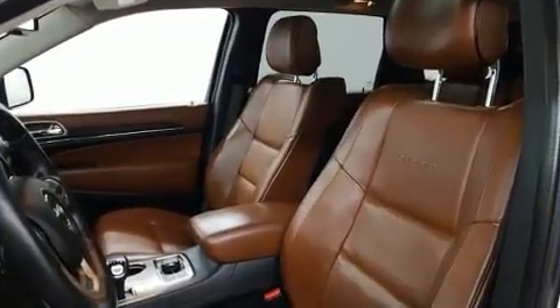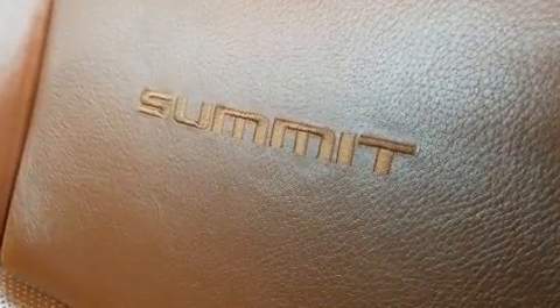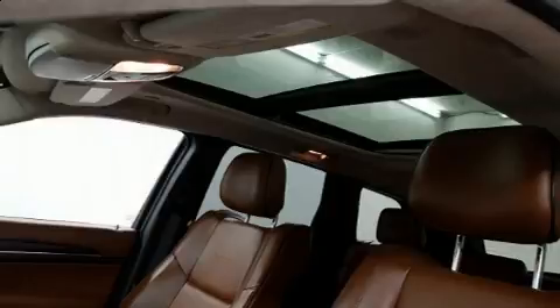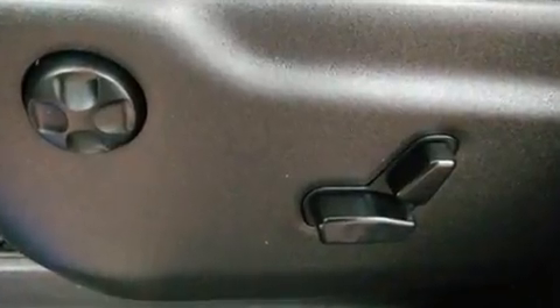Jeep also prioritized safety and security with features such as anti-whiplash front head restraints, an emergency communication system, and four-wheel disc brakes with ABS. Adaptive Cruise Control maintains a preset distance behind the car ahead of you, simplifying highway driving and enhancing safety.